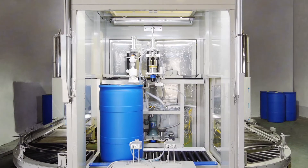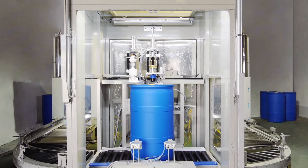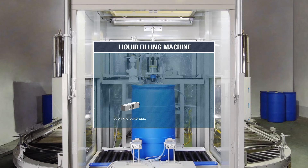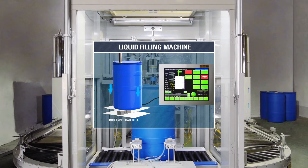The liquid filling machine, the most important device, was manufactured using a BCD explosion probe load cell that KASS has independently developed. Filling the drum accurately without spilling over is made possible through the real-time measurement of the container weight using this load cell.